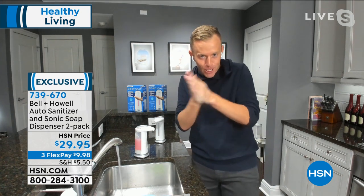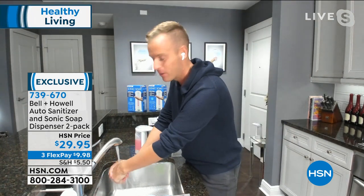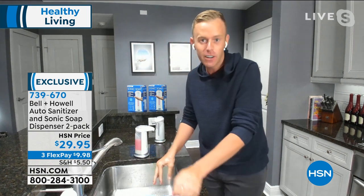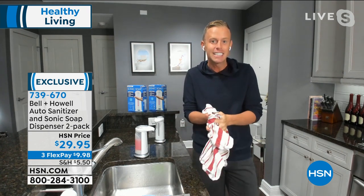Remember, we're going to sing the happy birthday song twice. We're going to show our lathered hands to the camera, and then we're going to rinse. Hand washing is very important, but this could also be used for face soap, laundry detergents, dish detergent — anything that's liquid.